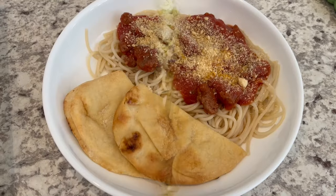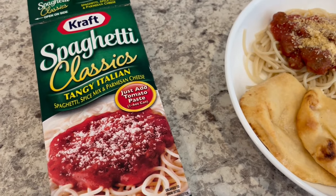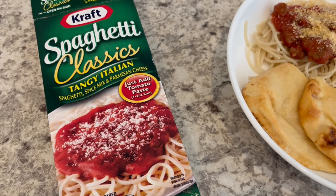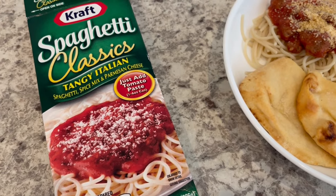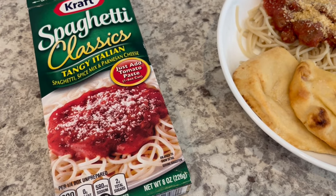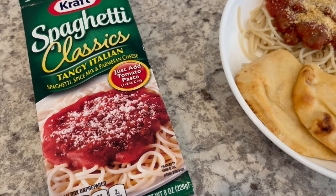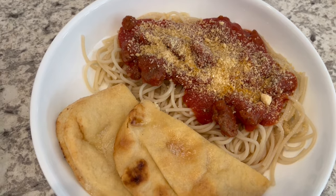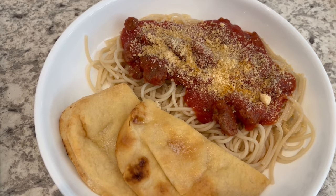For dinner tonight we are having this Kraft spaghetti kit. I first discovered this kit many months ago — I actually did a video reviewing cheap grocery store dinner kits and fell in love with it. It is so quick and easy, comes with seasonings and pasta, so if you're on a budget you can feed a family of three pretty comfortably. I added ground beef to mine and prepared it with tomato sauce instead of tomato paste, which is a variation on the directions, and I think I prefer it with the tomato sauce.